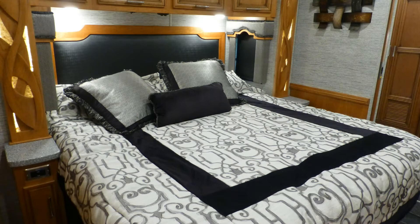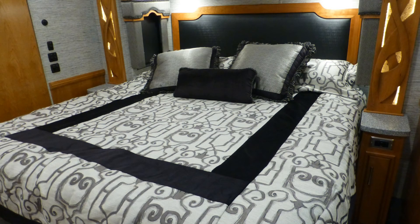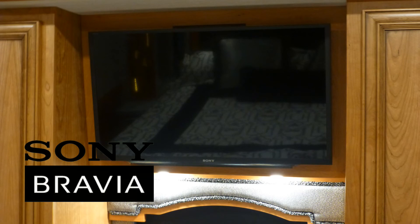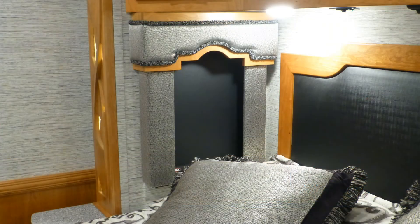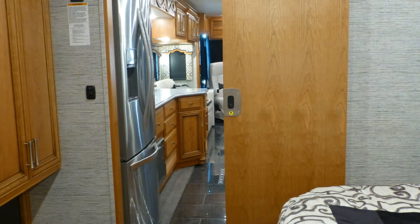When it's time to get some rest for the next day's adventure, you'll sleep well in the luxury of your top-quality king-size pillow top mattress. The luxury of this coach extends to the bedroom entertainment center with a 32-inch high-def LED TV with Blu-ray DVD player. There are also day-night roller shades and a sliding wood door for privacy.